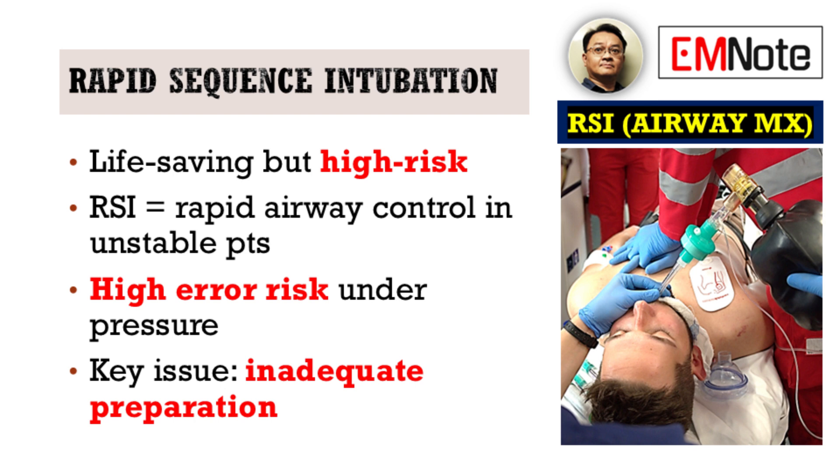pre-oxygenation, sedation, paralysis, and intubation — RSI remains highly error-prone. The primary culprit? Inadequate preparation.